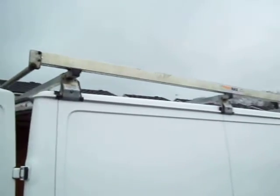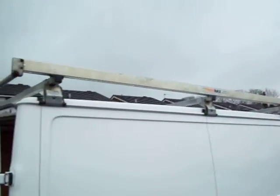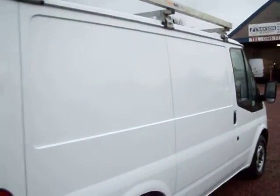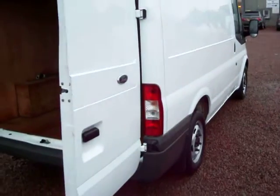Got a full length roof rack on it there — three bars with the side bars along and the roller at the back. So a good strong roof rack on it. Travelled 51,000 miles of its life.